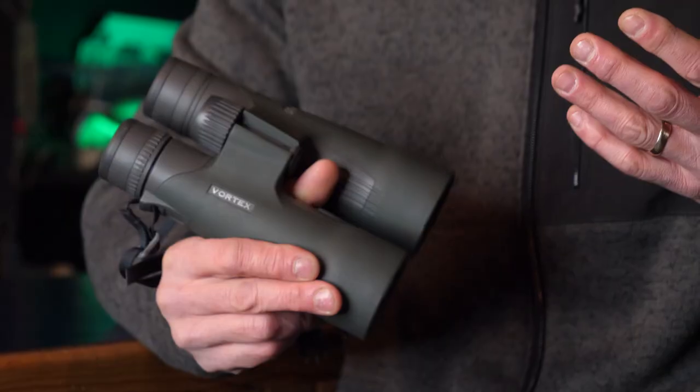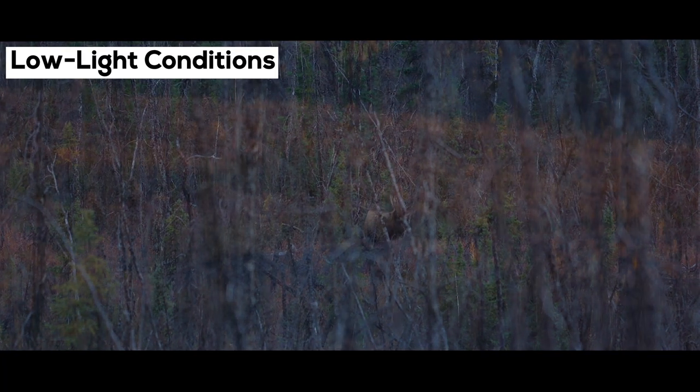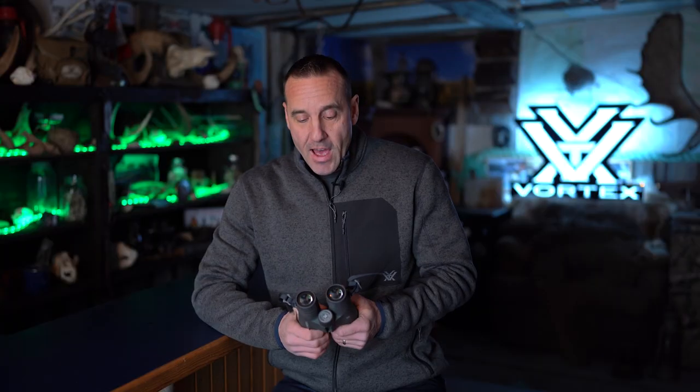First off, it's a little bit bigger and four ounces heavier than the 10x42, but that 50mm objective lens gathers a little bit more light and gives you a little bit more field of view. Being 12 power, you just get a little bit closer. I find these things really shine in a specific scenario.